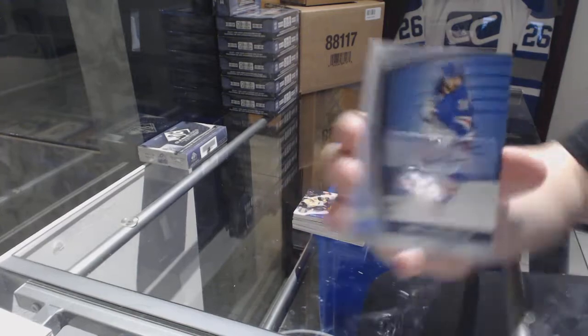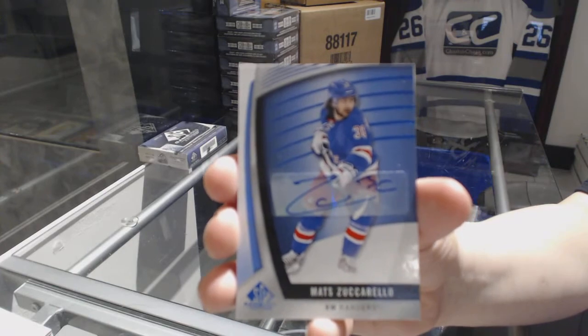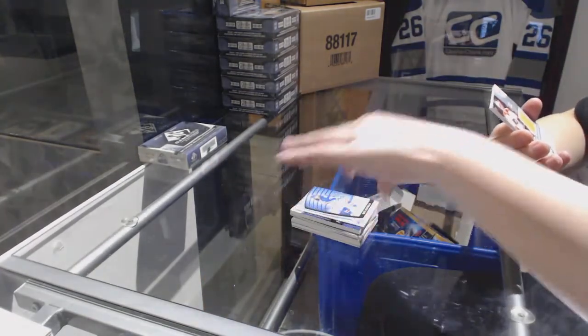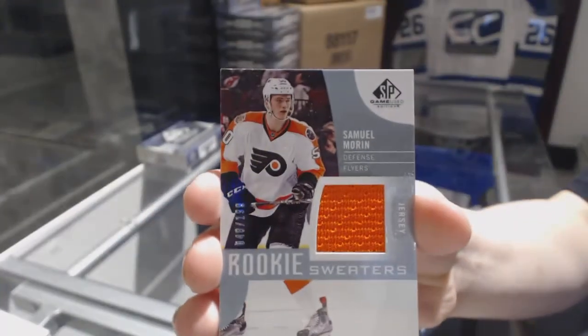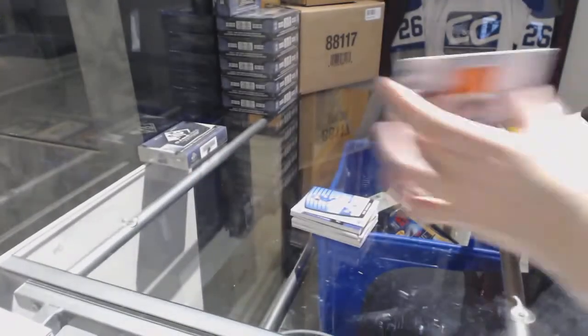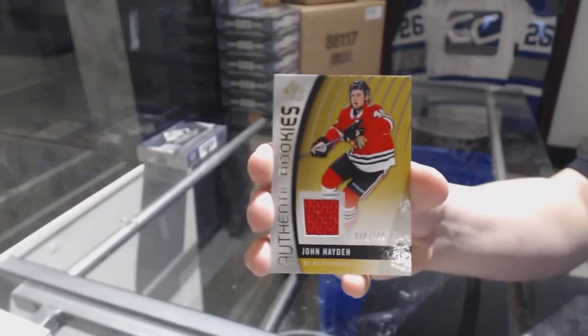Blue auto for the Rangers of Matt Zuccarello. For the Philadelphia Flyers, rookie sweaters jersey of Samuel Morin. And numbered to 399, John Hayden for the Chicago Blackhawks rookie jersey.